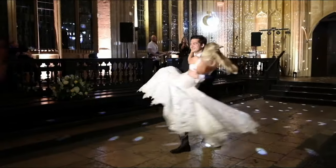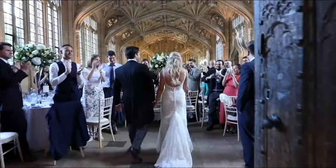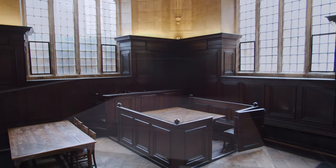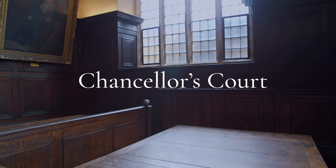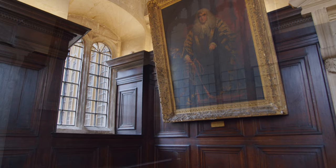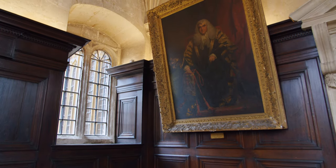Today the room is also used as a licensed wedding venue. Next door to Convocation House, you'll find Chancellor's Court, where discipline was maintained inside the university during the 19th century. This extraordinary survival — an early modern courtroom — is still here to be seen in Chancellor's Court in the Bodleian today.